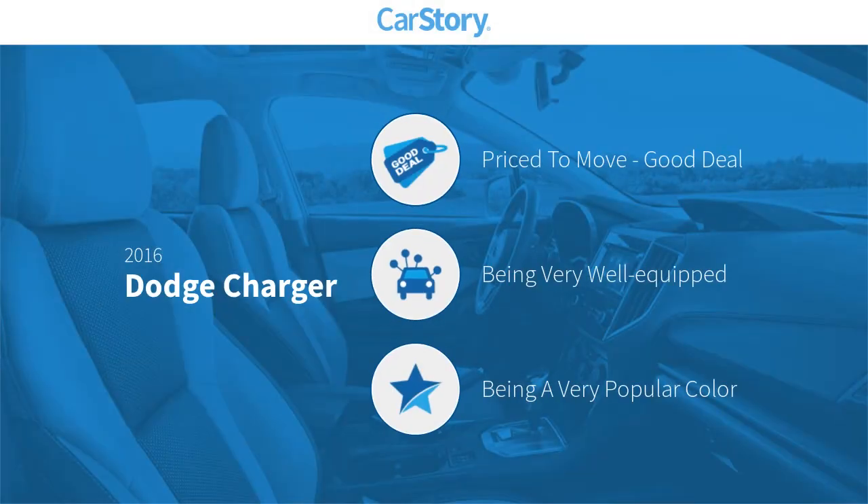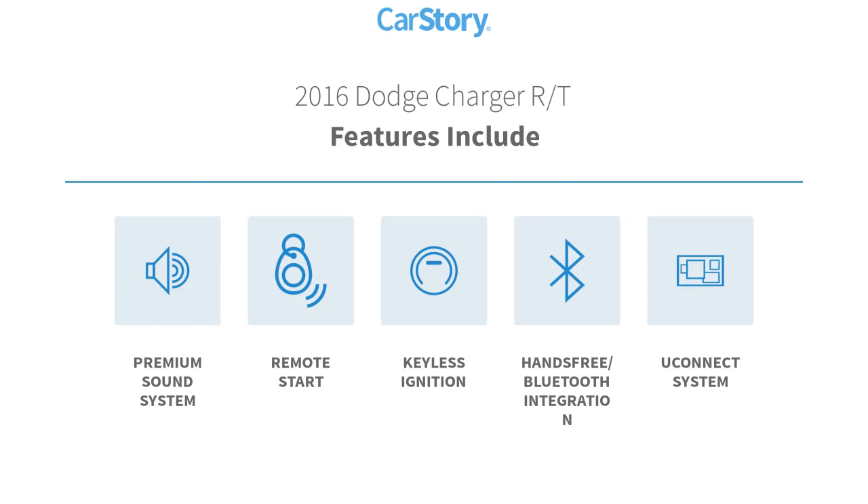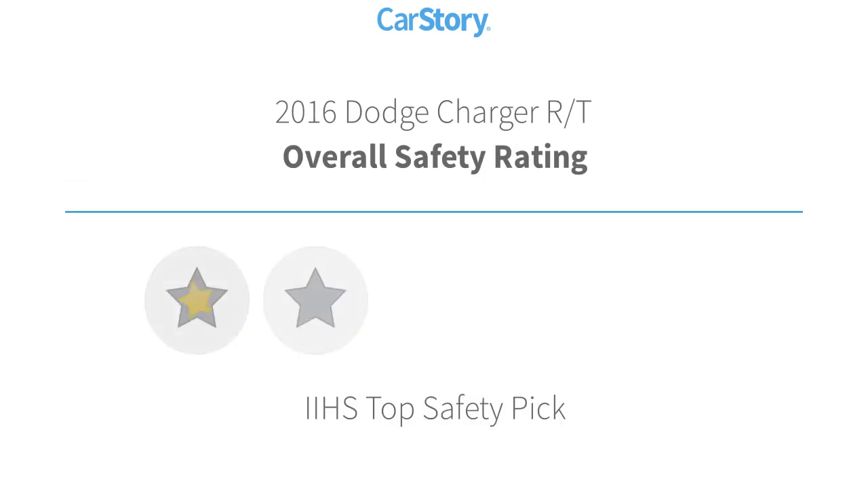CarStory research indicates this vehicle as being priced below the average market price, loaded with features. Features include remote start, keyless ignition, premium sound system, Uconnect system, and hands-free Bluetooth integration.